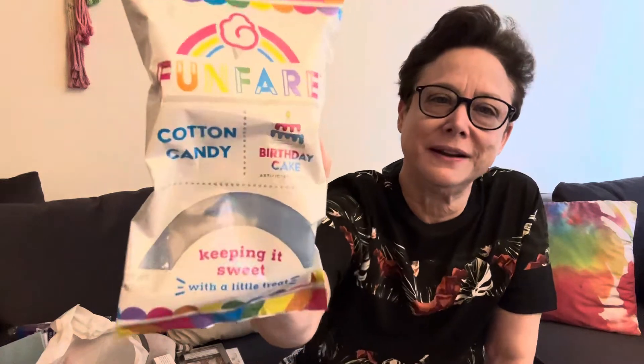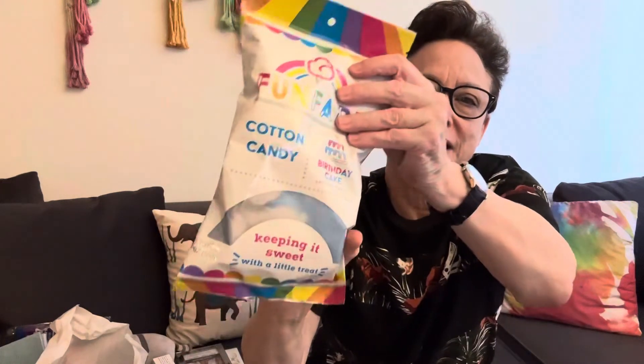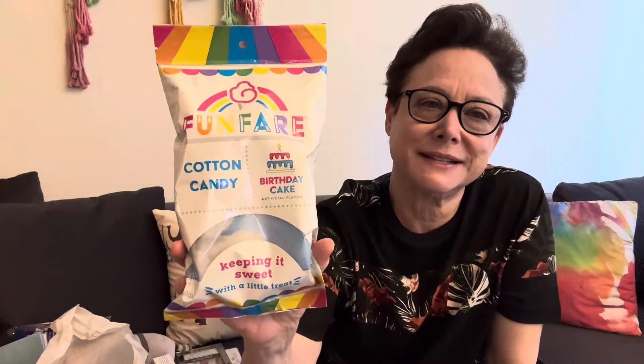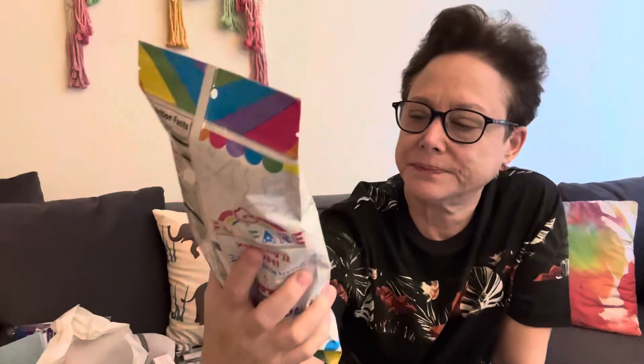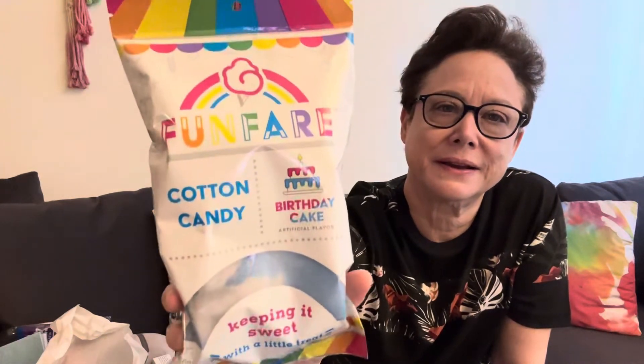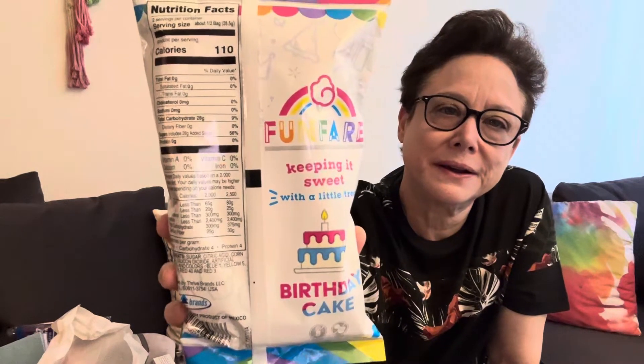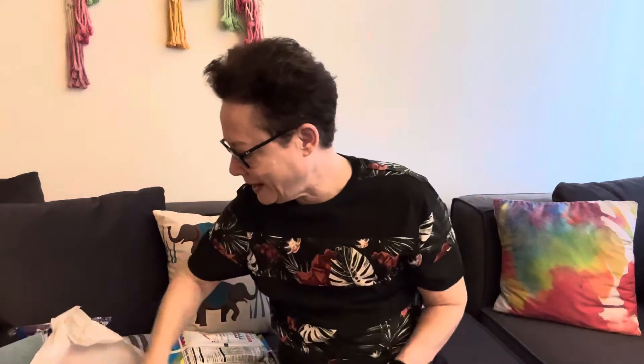Then I got some cotton candy that I haven't eaten yet — you'll be proud of me. It's birthday cake flavored. I love cotton candy of any flavor; I like to get it at Disneyland and stuff, though I haven't had it in a long time. So this is birthday cake flavored — 'keeping it sweet with a little treat.' That's good, I got that.